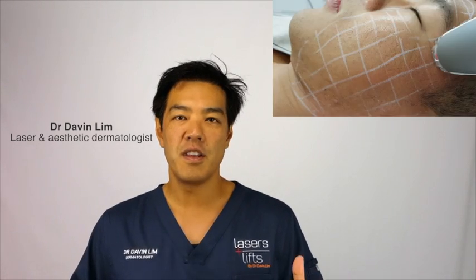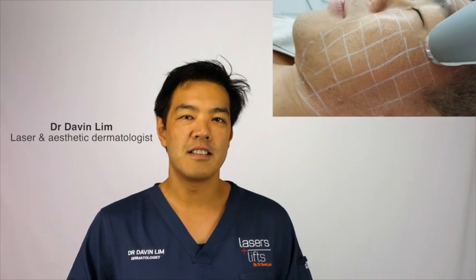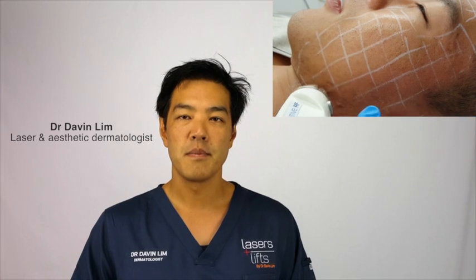In many of my videos and videos out on YouTube we talk about how to treat acne scars, but I think the most important aspect of acne scar management is to prevent and treat early acne scarring. Watch how I perform certain procedures early in the course of acne scar management.